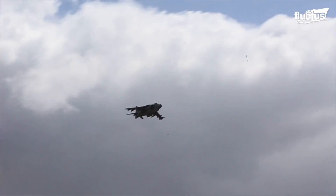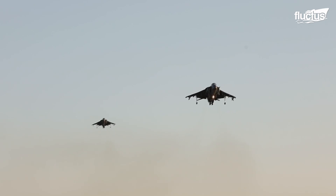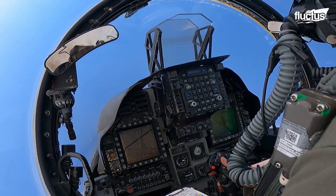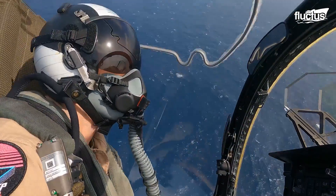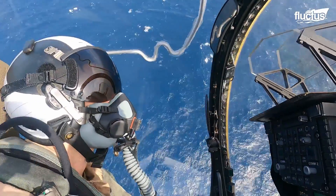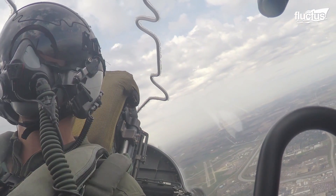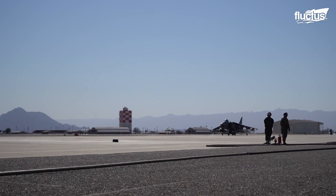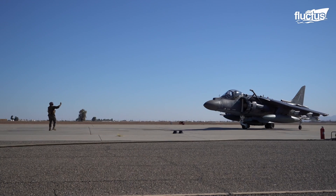Once in the air, the AV-8B can reach speeds of over 650 miles per hour across a combat radius of 300 nautical miles. These second-generation Harriers are capable of a wide range of missions overseas and on land, which is part of the reason they have been so prized by the U.S. Marines.